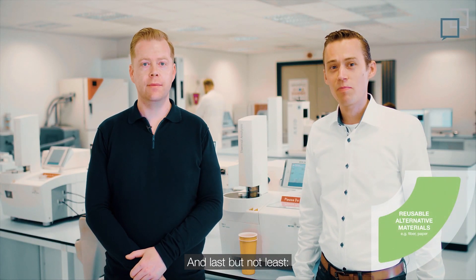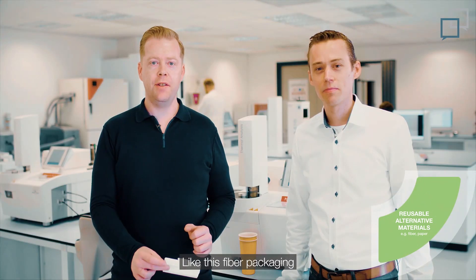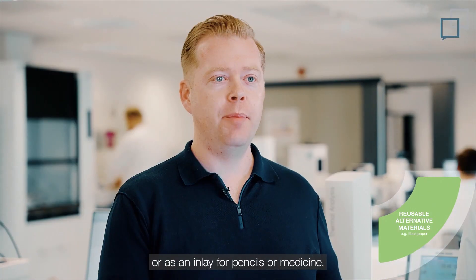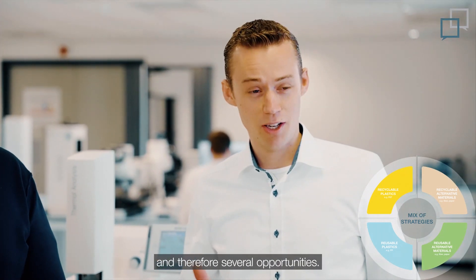And last but not least, of course, you can make reusable products from alternative materials such as fiber as well — like this fiber packaging to keep technical products safe, or as an inlay for pencils or medicine. The list goes on. So we have a huge variety of different applications and therefore several opportunities.